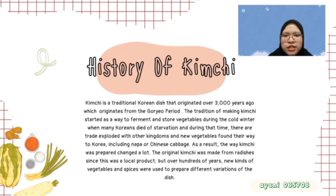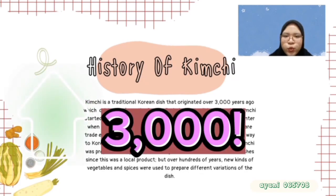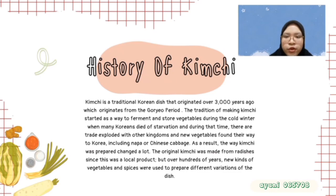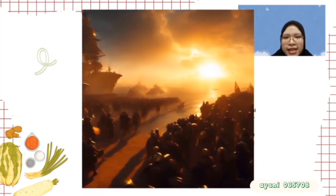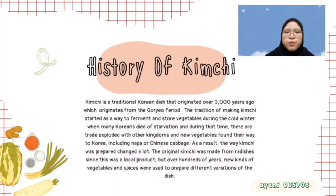Kimchi is a Korean dish that originated over 3,000 years ago during the Goryeo period. The tradition of making kimchi started as a way to ferment and store vegetables during the cold winter. During that time, Koreans traded with other kingdoms and found new vegetables to bring back to Korea, including Napa or Chinese cabbage. As a result, the way kimchi was prepared changed a lot.